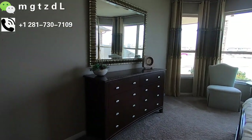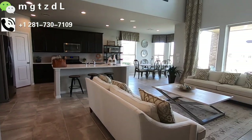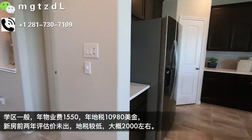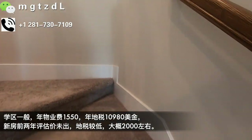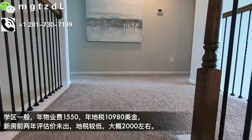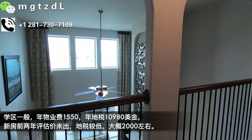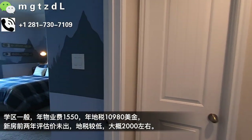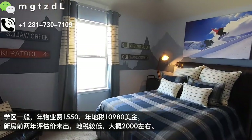衣帽间是比较长的这种，还是很实用的，挂钩很多。总结一下：这个房子的景观很好，户型设计合理，价位算是适中，但是地税比较高，3.66%的税率，学区也不是很好，这两点是让我觉得有点不尽人意的地方。现在我们上楼看一下，一上楼之后分左右两边，我们先去右边，右边是一个卧室，卧室非常好地开了窗户在湖的这一面。